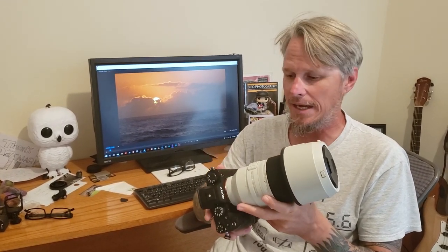Sony recently released a new firmware update for the already impressive A9, firmware version 5.0, and with it they have a bunch of new features, one of which is called real-time tracking. Real-time tracking is really interesting because it's supposed to lock onto your subject, track it, and never lose focus pretty much regardless of anything. I thought it'd be a really good idea to take the A9 out with this new feature and try it on some of my favorite subjects — birds.